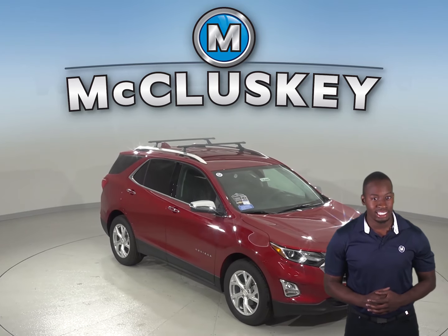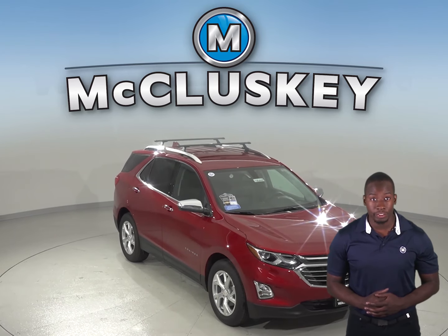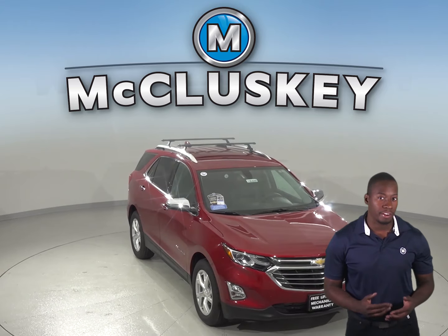If you've been considering the 2019 Jeep Cherokee, then maybe you should shift your attention to the 2019 Chevrolet Equinox.